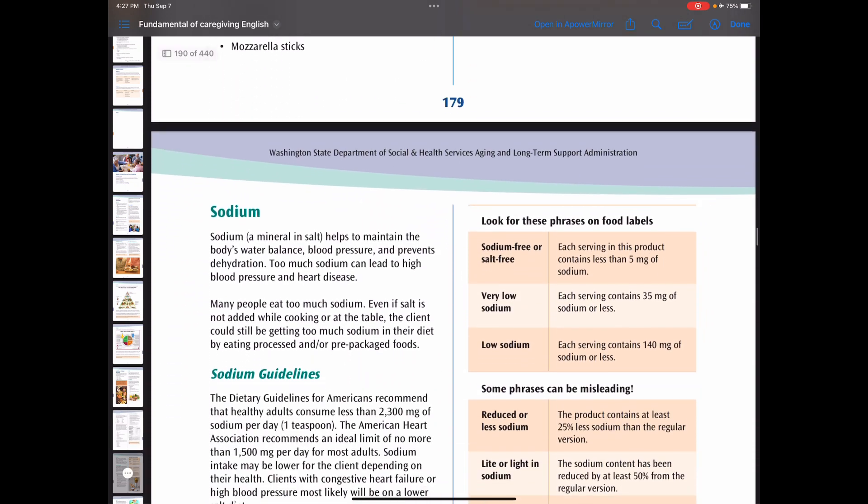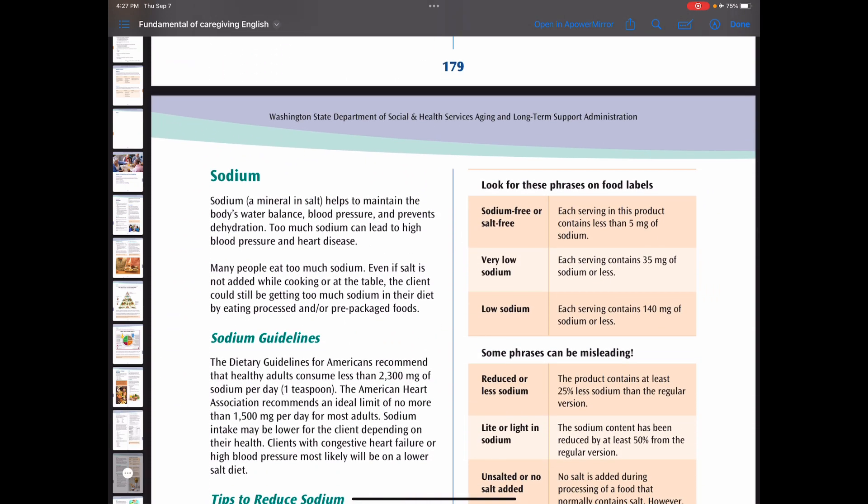Now let's look at sodium. Sodium is a mineral in salt that helps maintain the body's water balance and blood pressure, and prevents dehydration. Too much sodium can lead to high blood pressure and heart disease. The dietary guidelines for Americans recommend that a healthy adult consume less than 2,300 mg of sodium per day — about one teaspoon. The American Heart Association recommends an ideal limit of no more than 1,500 mg per day for adults.